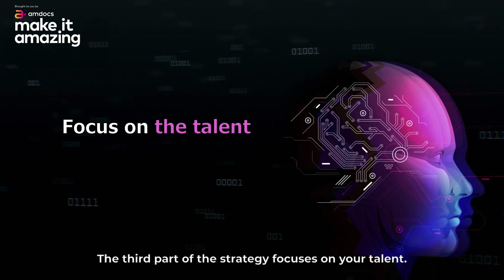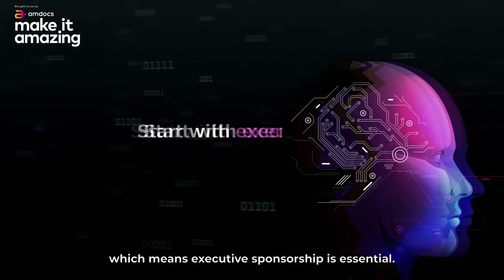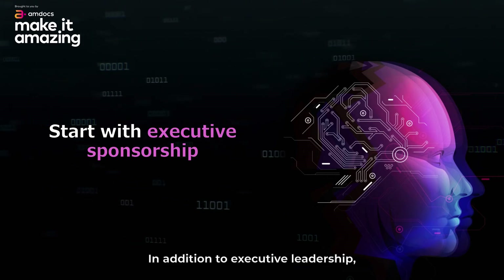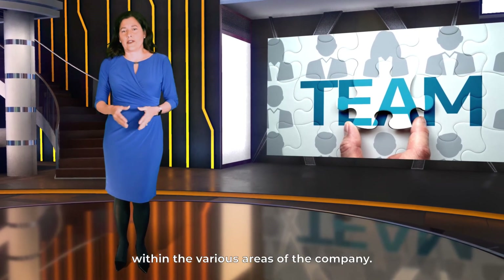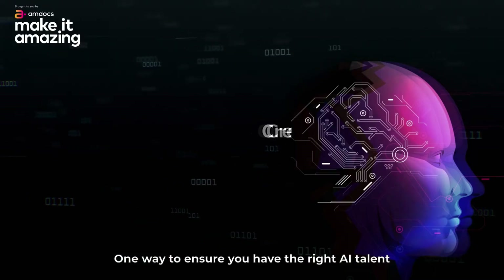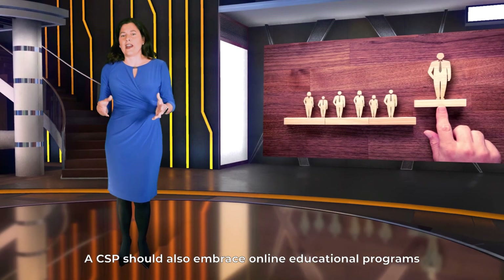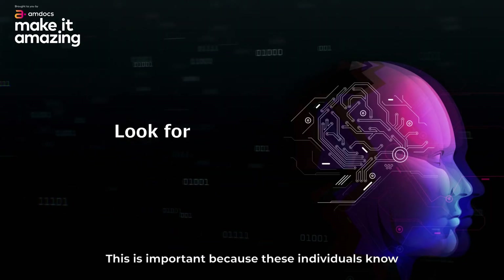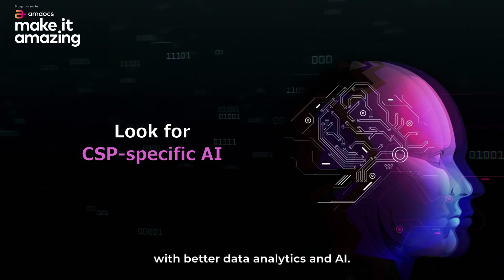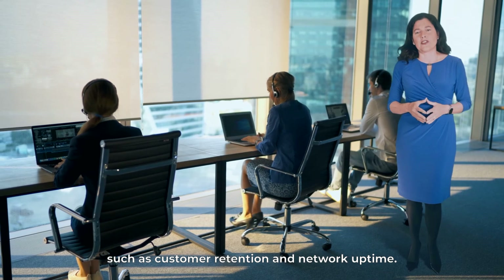The third part of the strategy focuses on talent. The success or failure of a strategy is based on the people. AI will impact many parts of the CSP's organization, which means executive sponsorship is essential. A CSP's AI efforts must be well understood and driven by company leaders. CSPs also need to cultivate talent within various areas of the company — hiring many data scientists isn't always an option. One way to ensure the right AI talent is to cultivate it from within by creating AI skills training programs and embracing online educational programs to upskill the workforce. Tech leaders should also evaluate how telecom-specific AI solutions can drive meaningful impact to KPIs such as customer retention and network uptime.